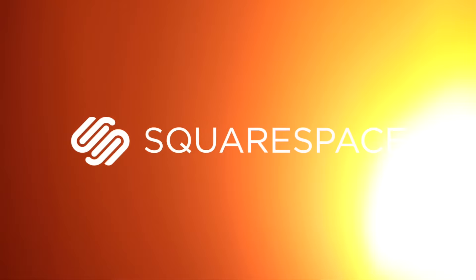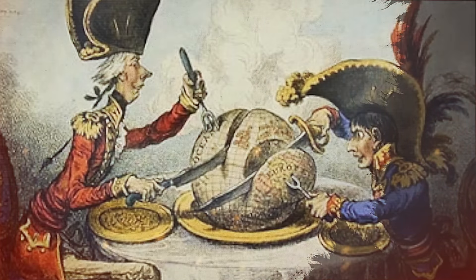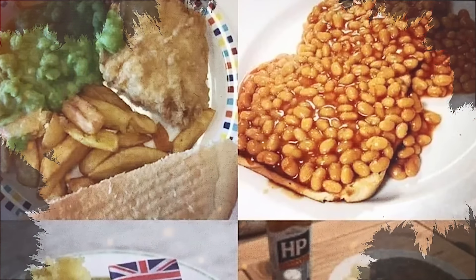This video is sponsored by Squarespace. In every generation, there is a great rivalry — Brutus versus Caesar, the French versus the British, the U.S. versus the British, Spain versus the British, seasoned food versus the British.